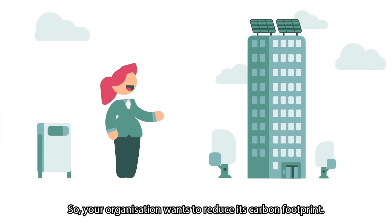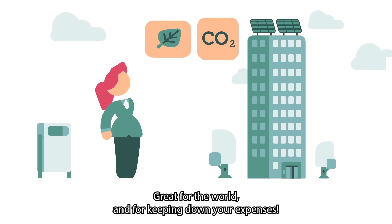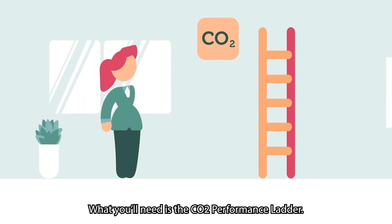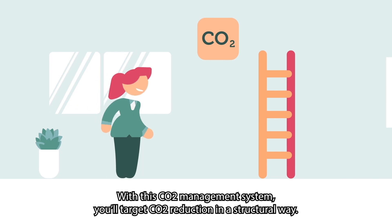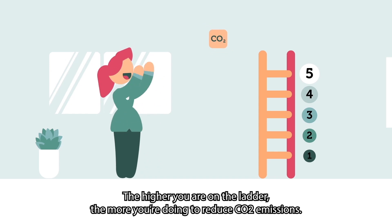Your organization wants to reduce its carbon footprint — great for the world and for keeping down your expenses. What you'll need is the CO2 performance ladder. With this CO2 management system, you'll target CO2 reduction in a structural way. The higher you are on the ladder, the more you're doing to reduce CO2 emissions.